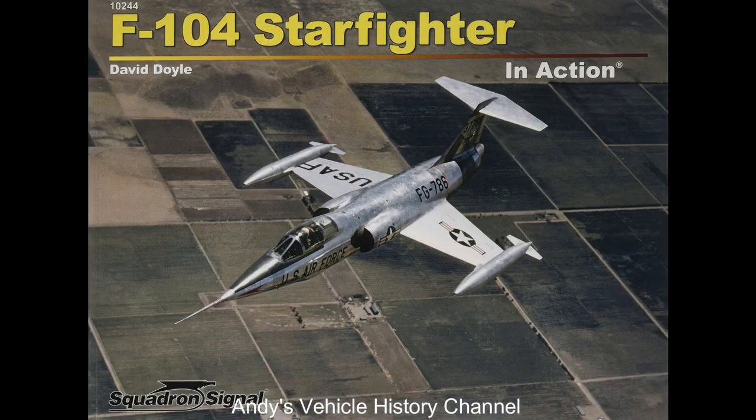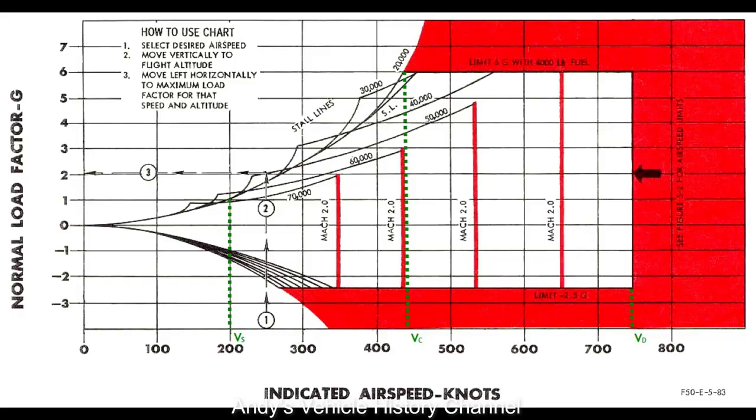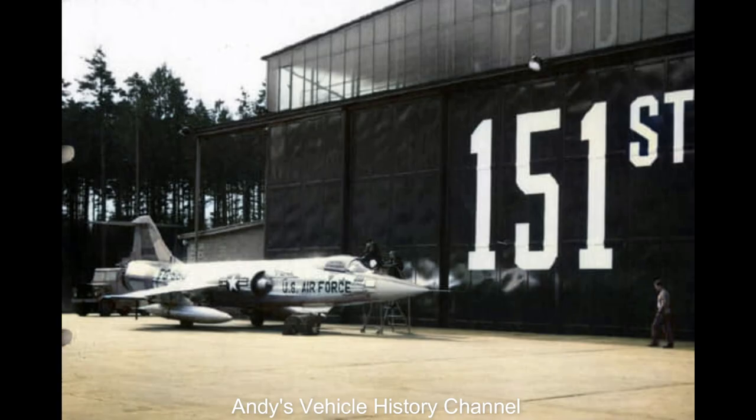The first combat-capable aircraft capable of sustaining speeds above Mach 2, the Starfighter had an outstanding rate of climb that made it, in principle, an ideal interceptor. In May 1958, it claimed both the world absolute speed and absolute height records, making it the first aeroplane ever to hold both simultaneously.